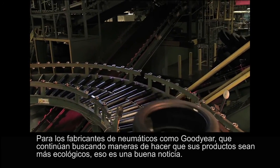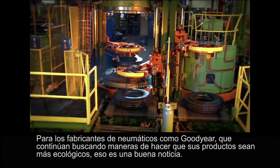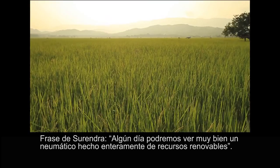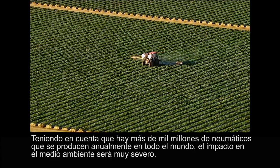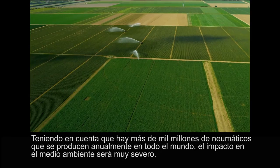For tire makers like Goodyear, who continue to look for ways to make their products more environmentally friendly, that's good news. Some day, we may very well see a tire made entirely of renewable resources. Considering there are more than one billion tires produced annually worldwide, the impact on the environment would be profound.